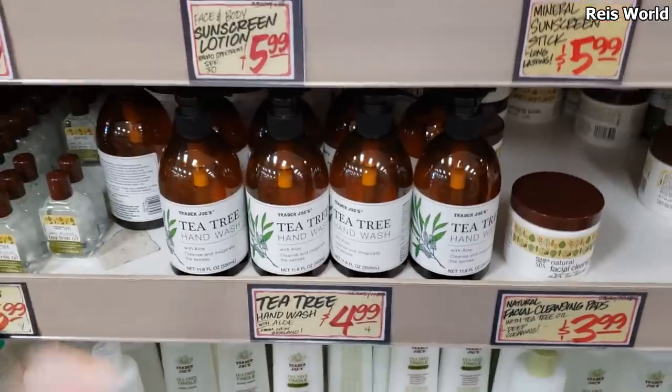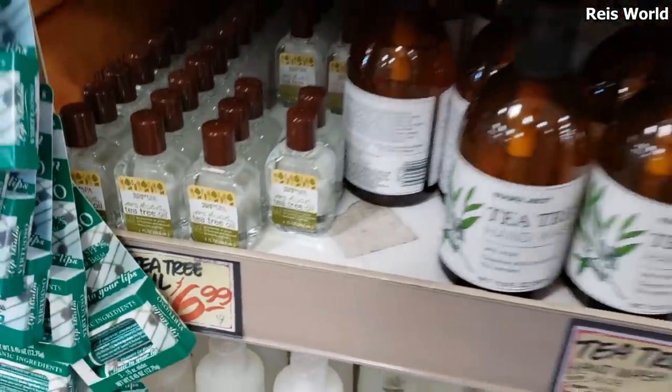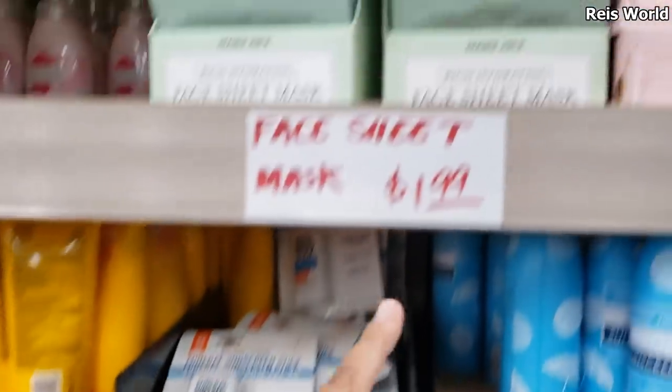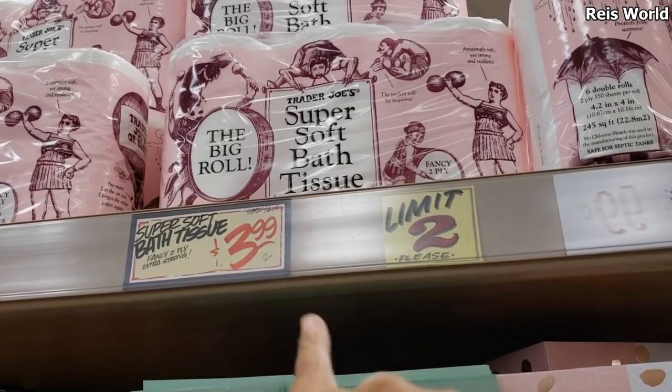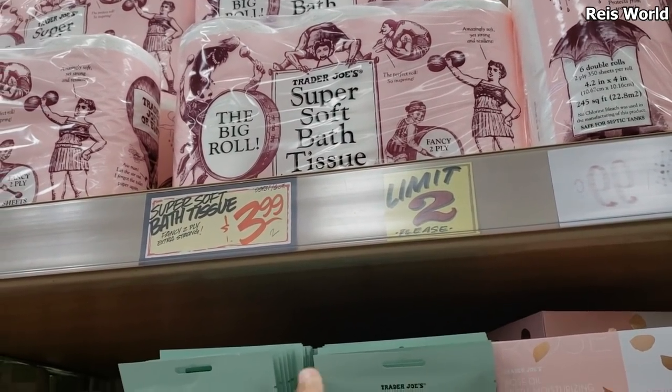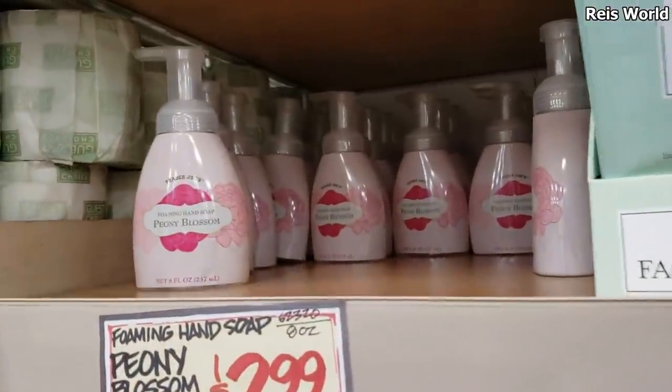Tea tree hand wash is five dollars, and there's a little mini one too. Trader Joe's face masks are two dollars. They do have toilet paper — your limit is two and they're four dollars. They also have foaming hand soap for three dollars.